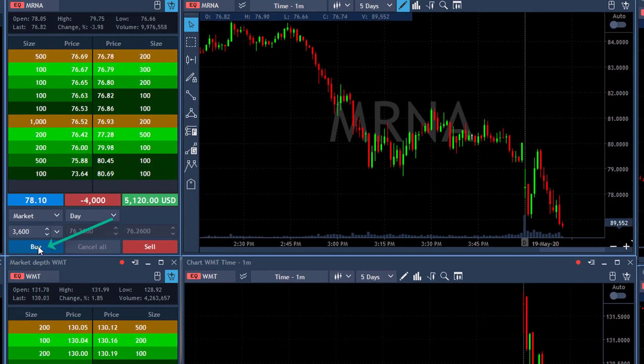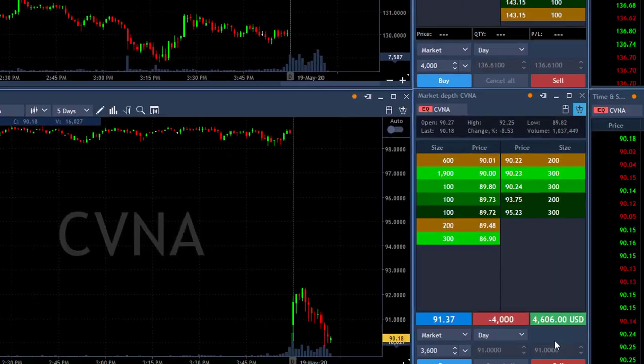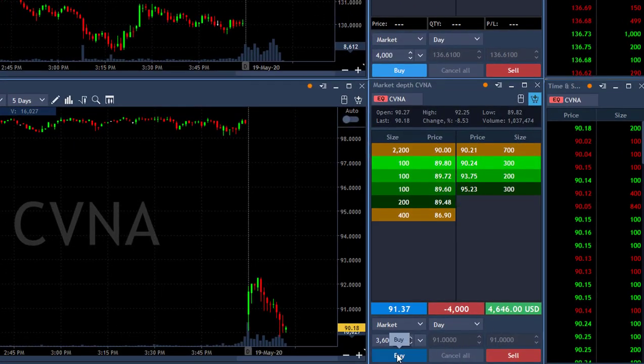Look at this beautiful trade. About to take my partial — just touched $5,000. Took my partial here, left just 400 shares.